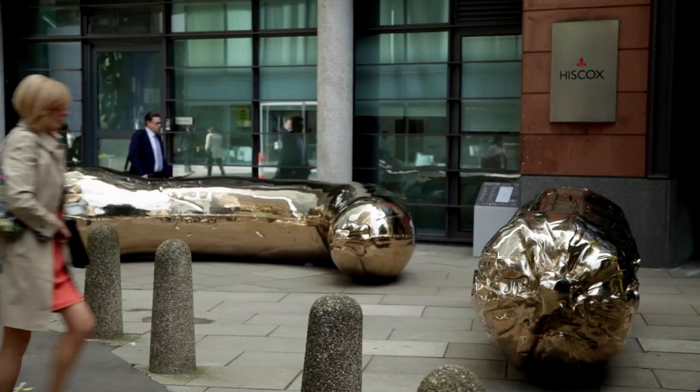I came specially into London to see the sculpture — the 20 pieces of sculpture displayed around the square mile.